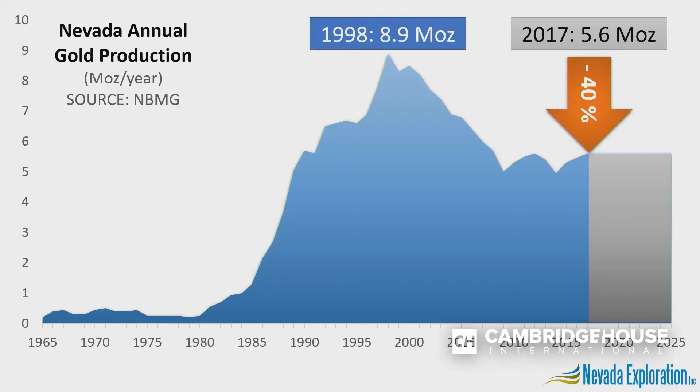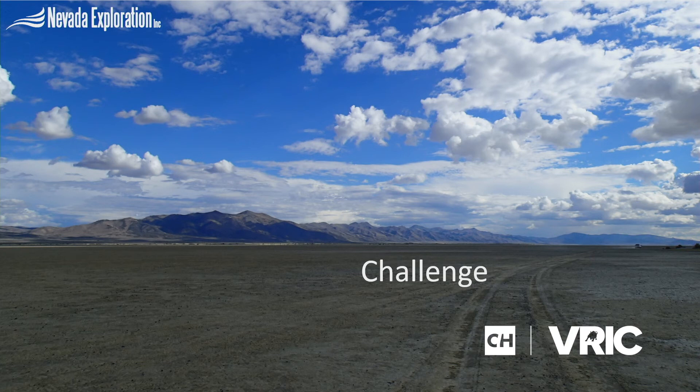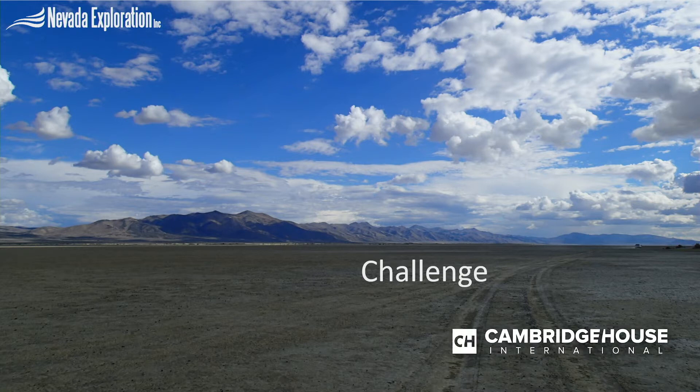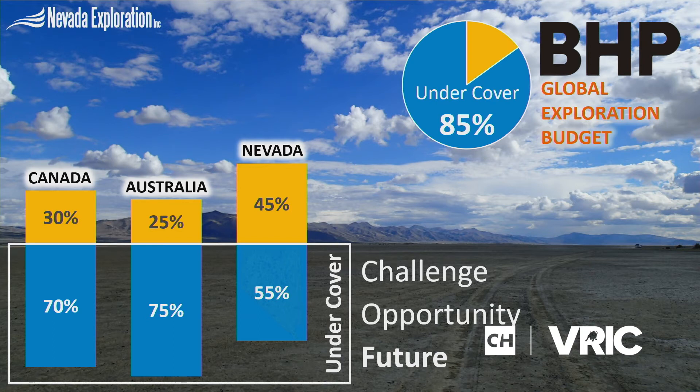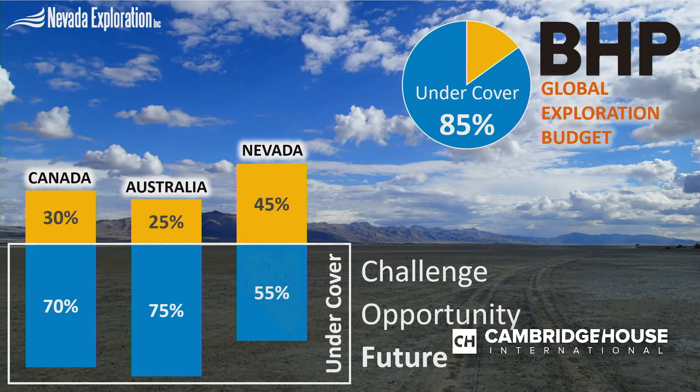Despite how much we know about these systems, we're not doing a very good job of finding them. After peaking in the late 90s, Nevada's gold production has fallen 40 percent in the last 20 years. The challenge we face in Nevada is the same challenge faced in mature districts all over the world: the areas left to explore are vast areas where bedrock is covered by sand, gravel, and other things that make it difficult to see the bedrock. The tools we previously used in exposed settings don't work where we can't see the rocks. What's exciting is we have bigger areas undercover yet to explore than all the areas we've already seen. Companies like BHP already get this — BHP is spending 85 percent of their global exploration budget looking undercover.